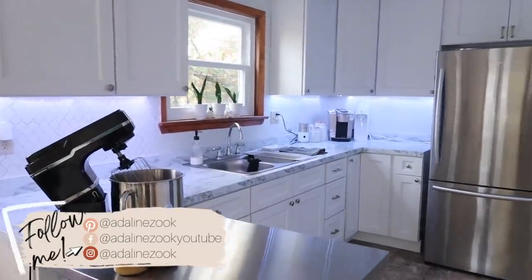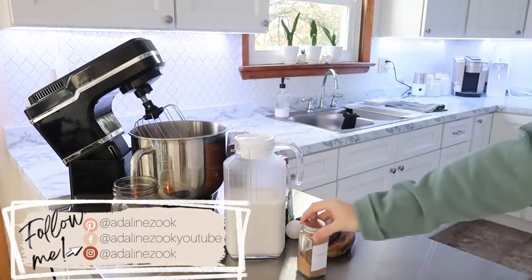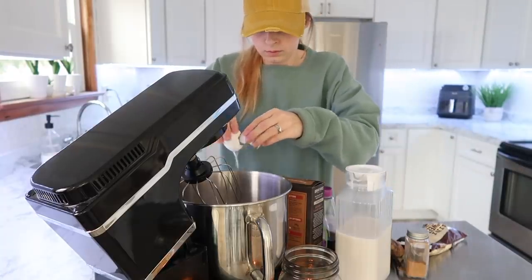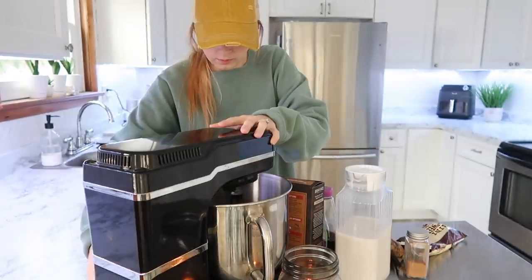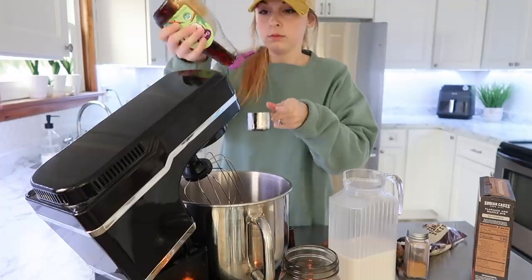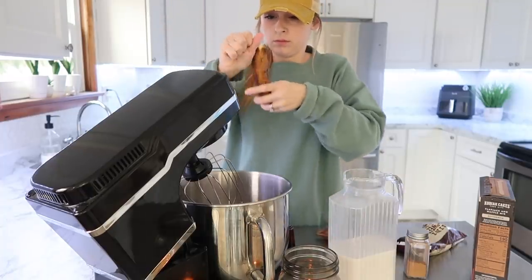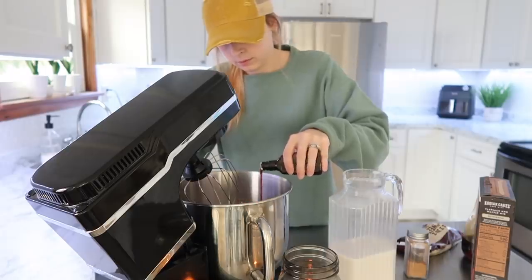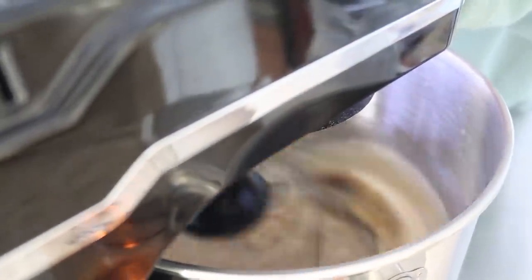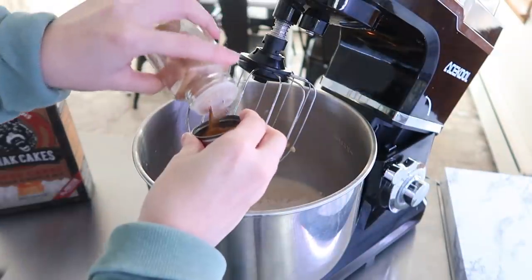Hi everyone, welcome back to my kitchen and welcome to another monthly freezer meal prep. Today's video covers just a few different things that I prepped this past week and threw into my freezer. I know I needed some breakfast things and a few other odds and ends. I do a big freezer meal prep with a lot of actual meals, and then usually some other time during the month I do a prep like this one that is breakfast or snacks or just random things I can keep on hand to quickly heat up and eat.